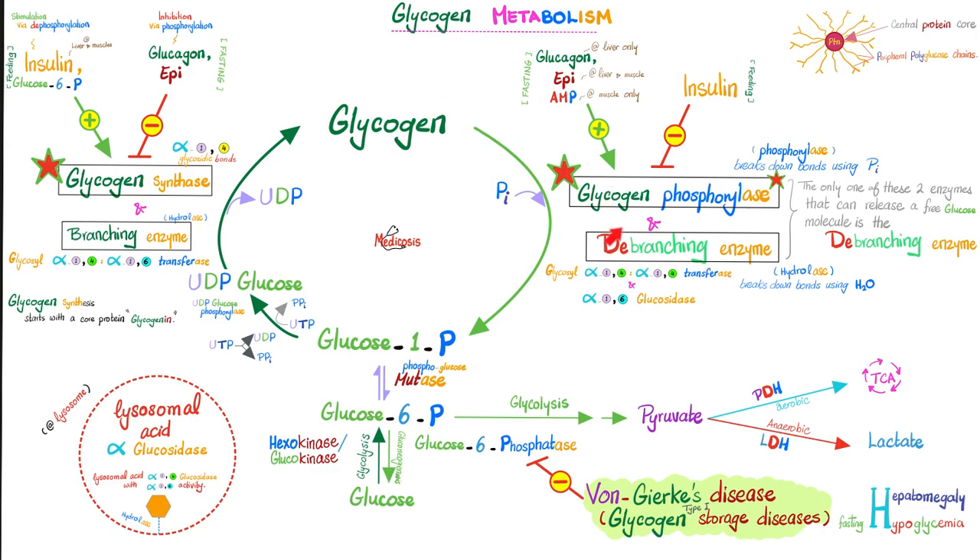In the fasting state, epinephrine and glucagon approve this message: glycogen phosphorylase and de-branching enzyme act on glycogen to produce glucose 1-phosphate, then by the same mutase, glucose 6-phosphate. The key enzyme glucose 6-phosphatase — part of gluconeogenesis and glycogenolysis — converts glucose 6-phosphate into glucose by removing a phosphate group.